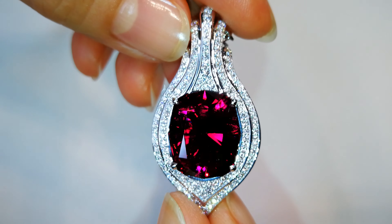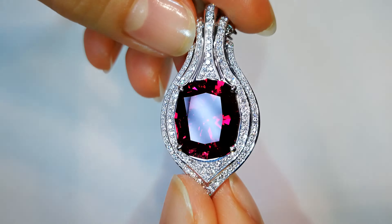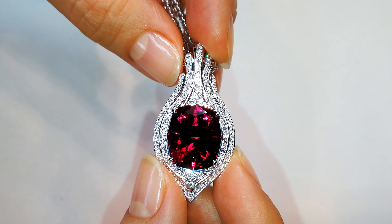This has to be one of the finest red, one of the finest cut rubelite necklaces ever made by Kat Florence. It's got the color. It's got the luster. When you put this around your neck, it is like electric red. It is screaming red.